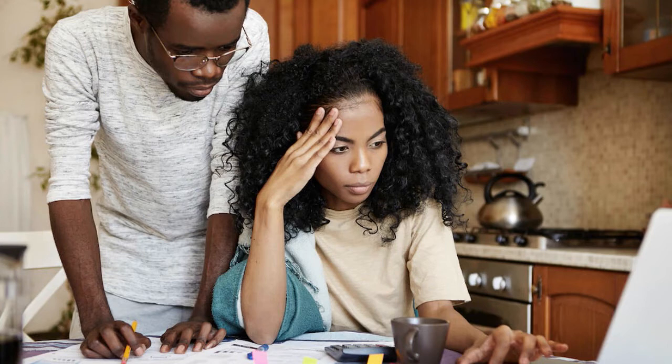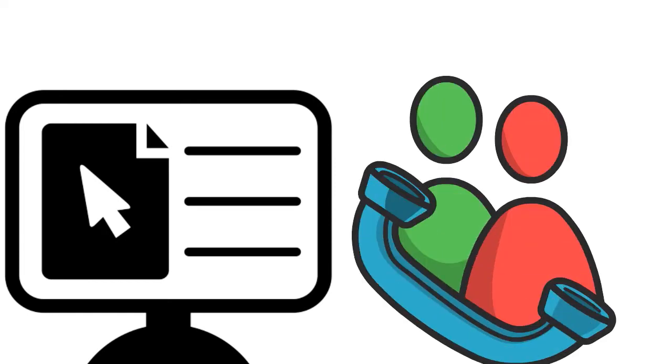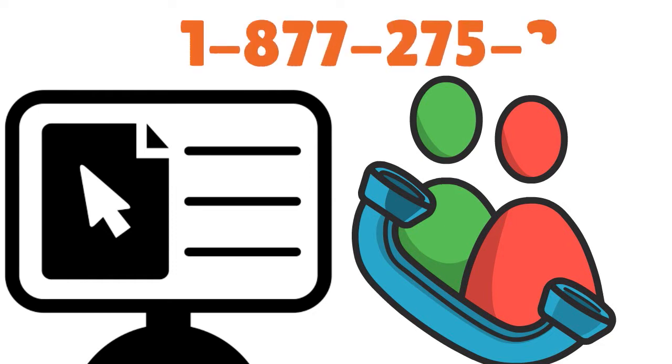One thing we love with CCU is that you get approved relatively faster than with other credit unions. Everything is automated and handled online. For more information, you can call 1-877-ASK-CCCU, that's 1-877-275-2228.